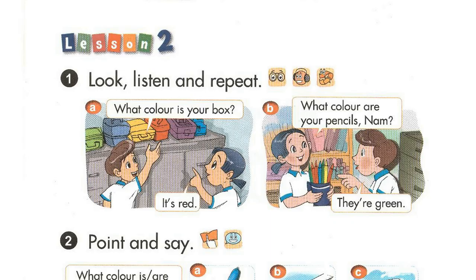Page 60, Lesson 2, Activity 1. Look, listen and repeat. A. What colour is your box? It's red. B. What colour are your pencils, Nam? They're green.